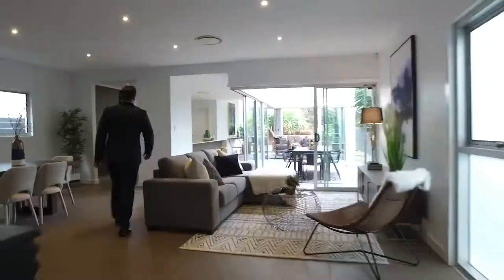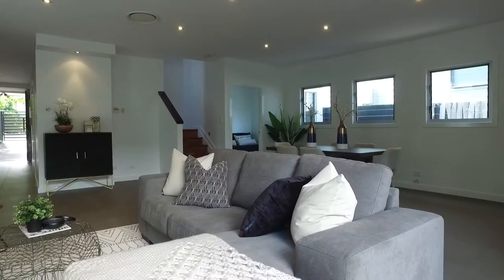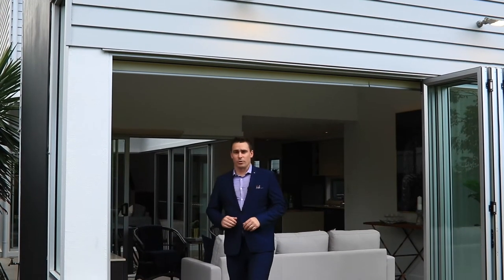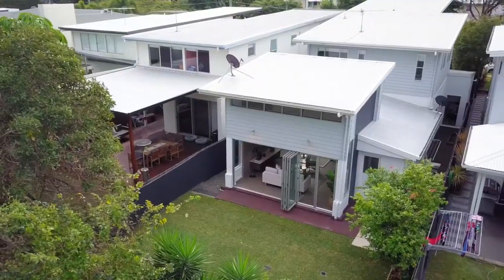Walking through the front door, the entry hallway greets you with stunning floor-to-ceiling tiles that opens out into the spacious living and dining areas. The highlight for me is the windows and doors at the rear of the house, overlooking the manicured gardens — it's perfect for families of all ages.